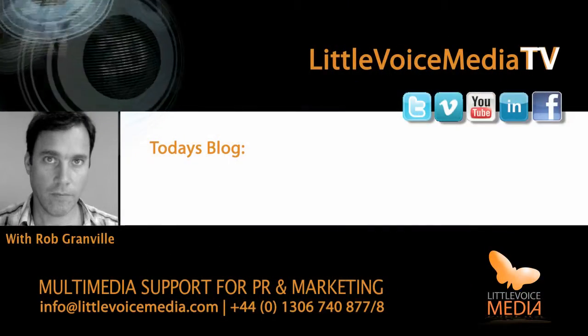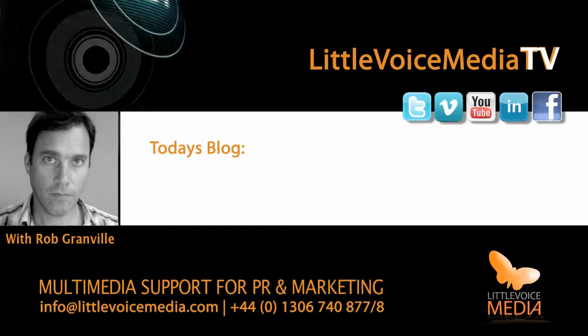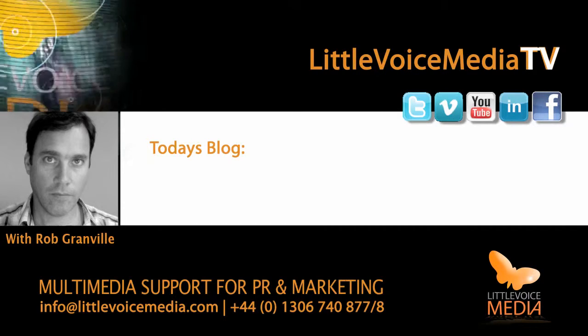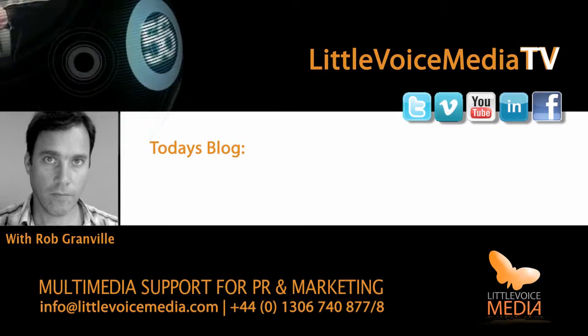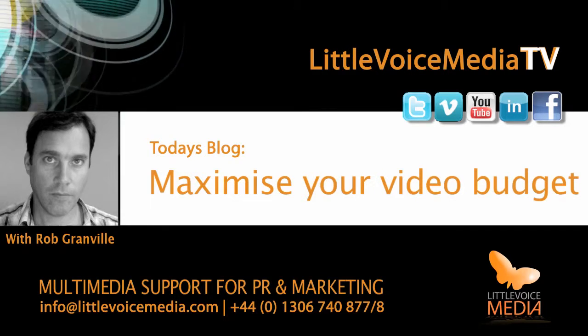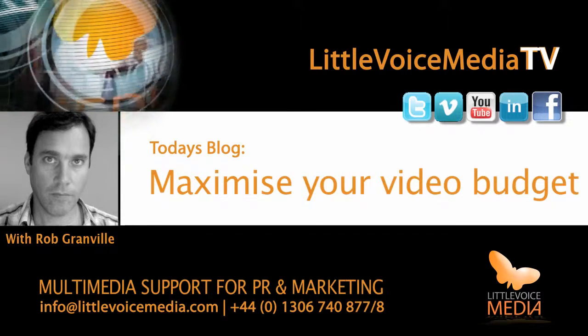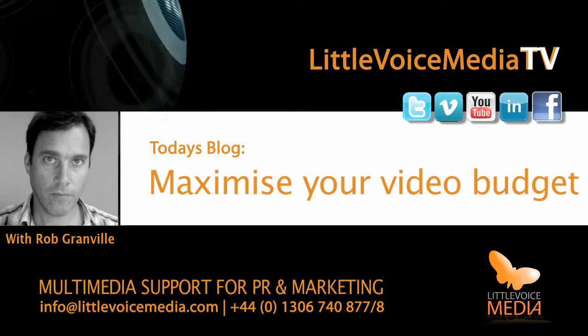Hi, you're listening to Live Voice Media Blogs with me, Rob Granville. Today I want to talk about maximising your video budget to get the best results you can hope for. As a provider of video for businesses around the world, we have experienced just how unprepared some companies can be in understanding what they can achieve from their budget if they are better prepared.